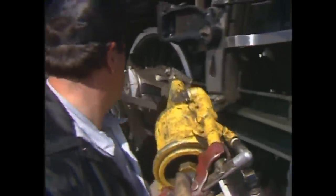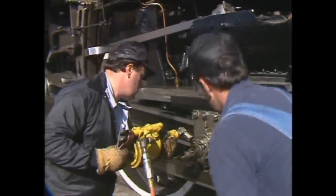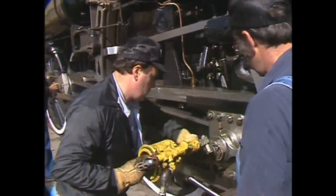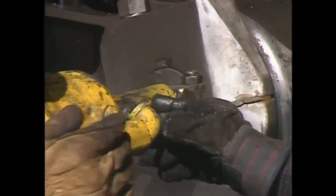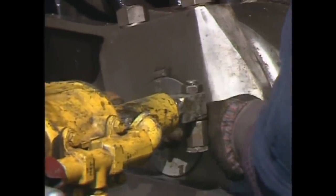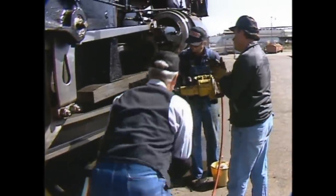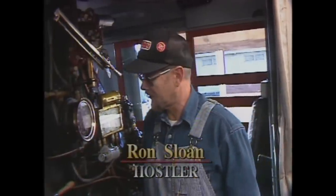For the rods — the main rod, the side rod, all that — we use a very heavy pin grease, about like a very, very stiff modeling clay, and it holds up very well under high pressure and heat. It's getting low on steam and we have to get this baby going.